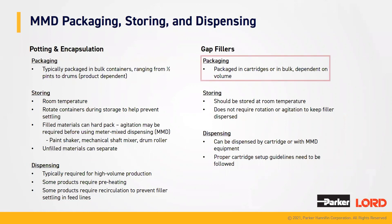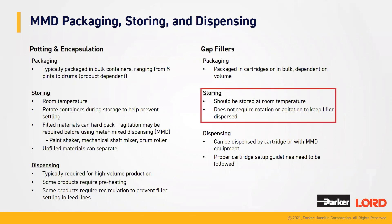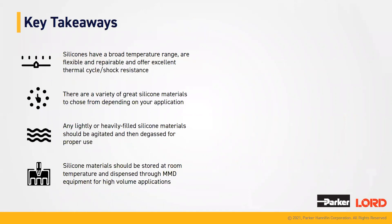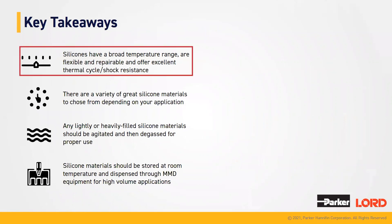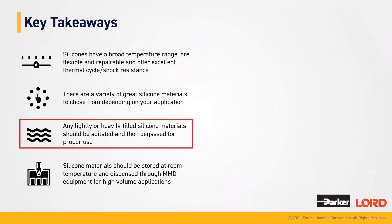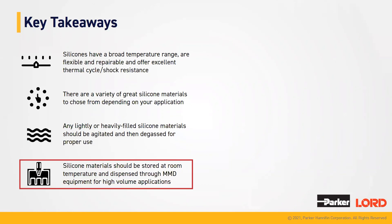For gap fillers, packaging is done within cartridges or in bulk, dependent on the amount. Storing is done at room temperature and does not require rotation or agitation because you do not want to introduce gas into the gap fillers. Dispensing tends to be done on an MMD unit as well, or using the cartridge with a caulk gun. Some of the key takeaways from today are that silicones have broad temperature ranges, can be very flexible and reworkable, and are excellent for thermal cycling and shock resistance. There are a variety of silicone materials to choose from depending on your application. Lightly or highly filled silicone materials should be agitated and degassed for proper use. Silicone materials should be stored at room temperature and dispensed through an MMD unit for high volume applications.